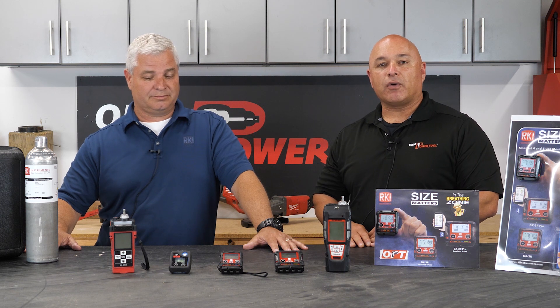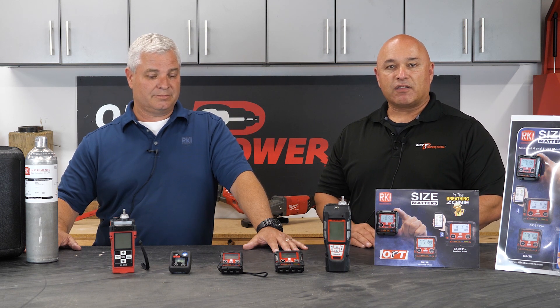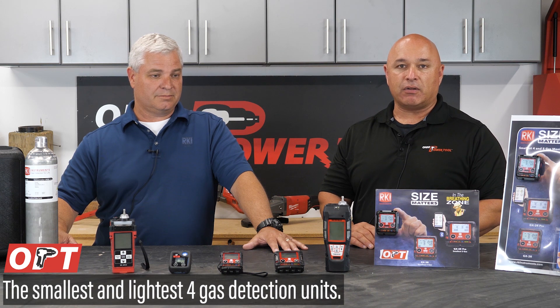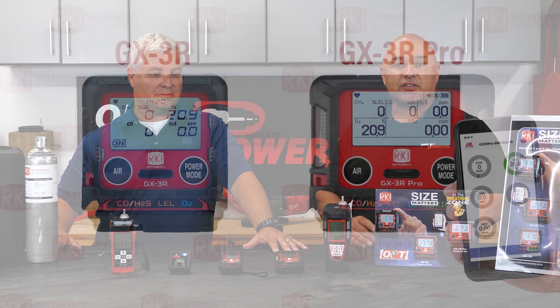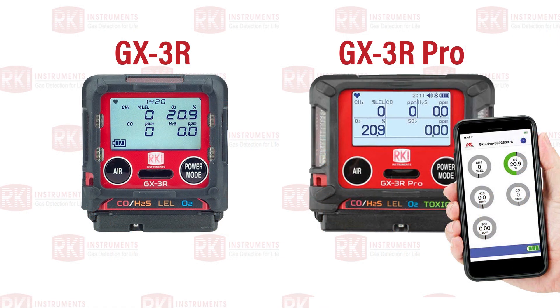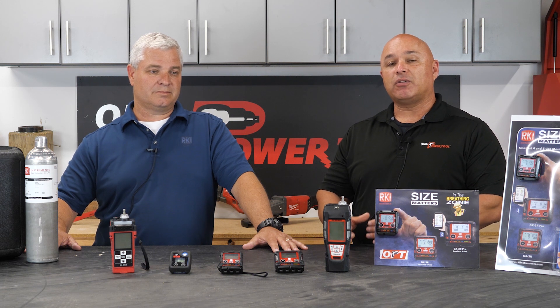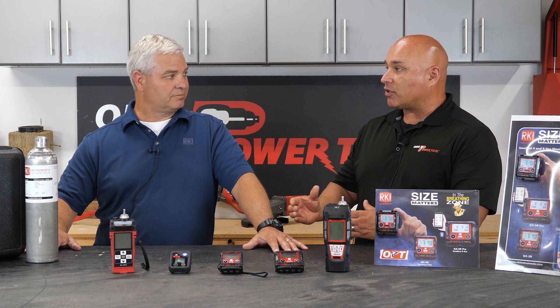What is great about this product is not only is it the world's smallest and lightest gas detection unit — the GX3R and the GX3R Pro are very similar. But what's great about the Pro is it also has Bluetooth capability. Can you explain more on that?